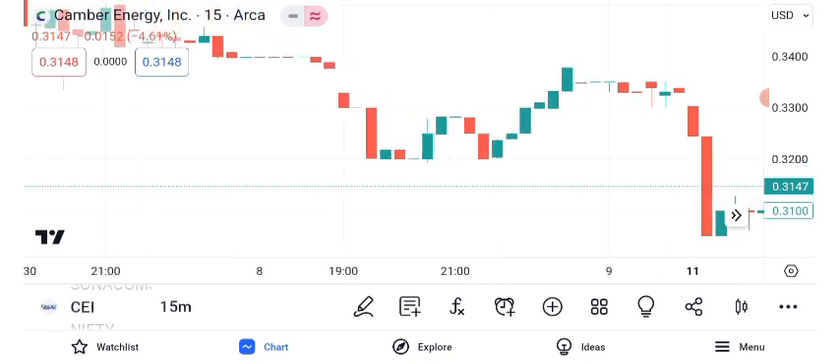Today, we'll explore its share price, recent performance, and potential future outlook. To begin, let's conduct a technical analysis of CEI's share price. Over the past year, CEI has experienced significant price movements. Let's examine the key technical indicators to gain insights into its trajectory.